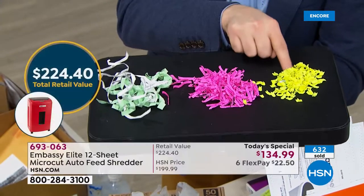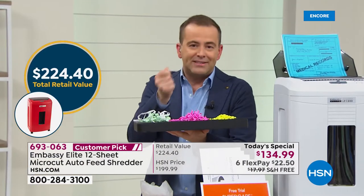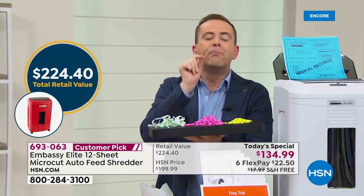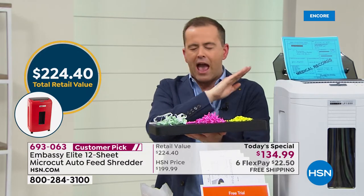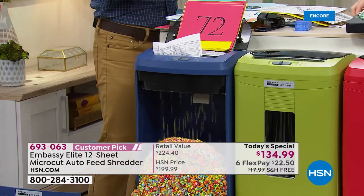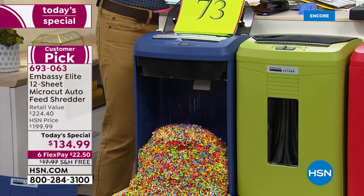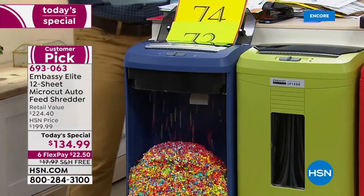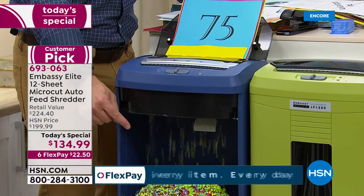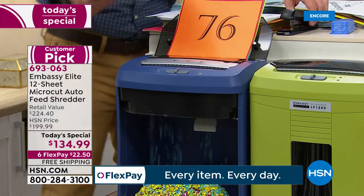Micro cut is the most advanced form of shredding, but most people don't buy it because it's too much money. On HSN, with that same $130, you're getting micro cut. Even if you don't order tonight, promise me: if you ever buy a shredder, insist that it's micro cut. Because why settle for one that can't do 12 sheets in the front and 120 in the back? That auto-shred and micro cut gives you peace of mind.